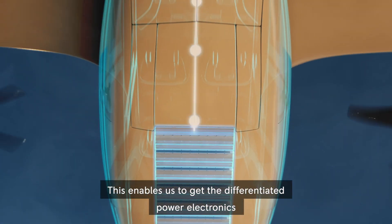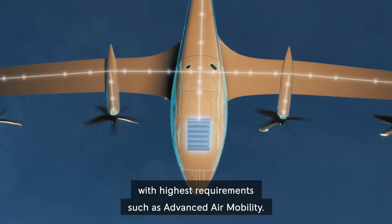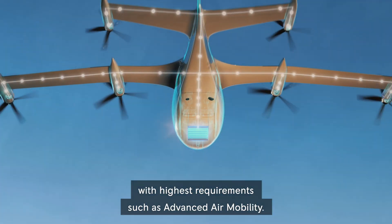This enables us to get the differentiated power electronics product for novel applications with highest requirements, such as advanced air mobility.